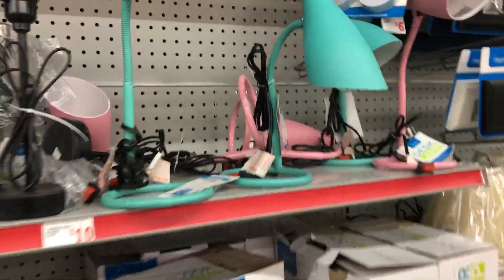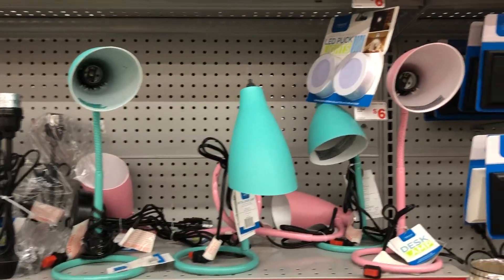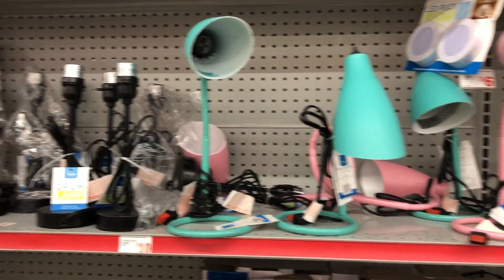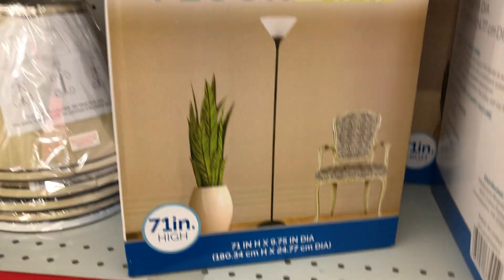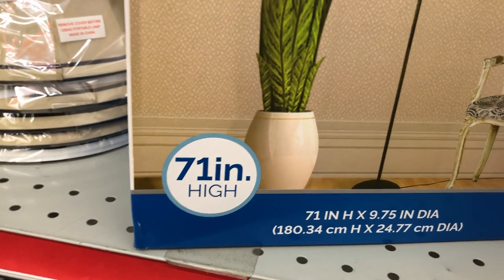Cute little desk lamps here for 10 bucks. This floor lamp here is in the color black for $15 — 71 inches high.